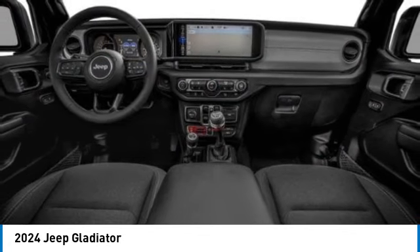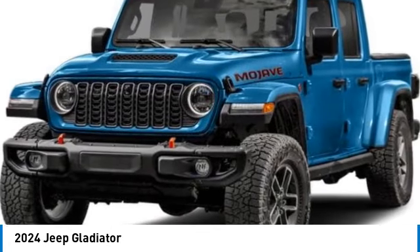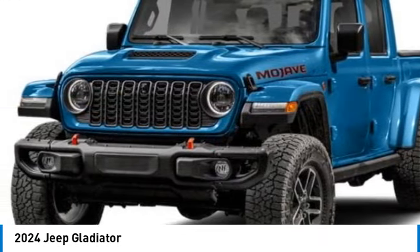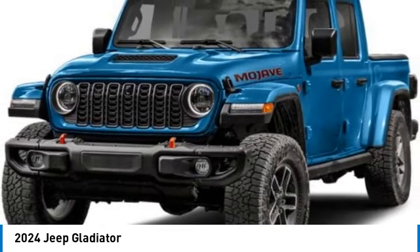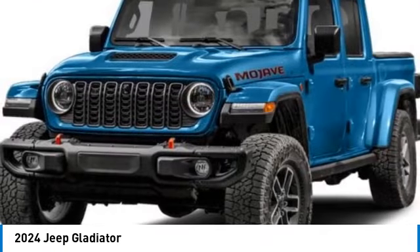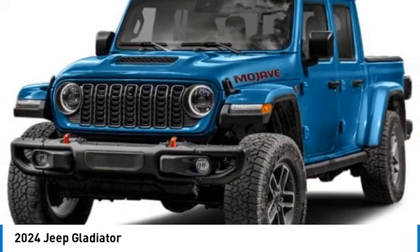Here are some of this vehicle's great options: four-wheel drive, tow hitch, aluminum wheels, convertible soft top, fog lamps, four-wheel disc brakes, variable speed intermittent wipers, satellite radio, auxiliary audio input, and keyless start.